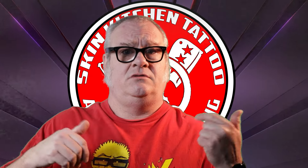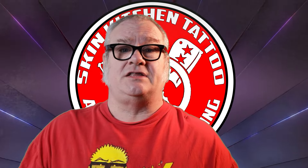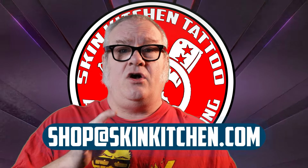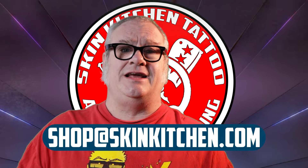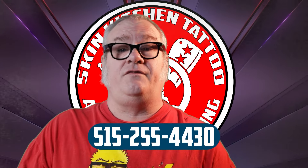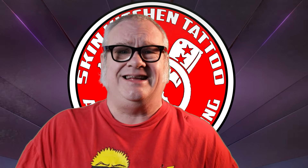To book a piercing appointment, go to axiompiercing.com/booking and it'll take you through the process. If you'd like to get tattooed, send us an email at shop@skinkitchen.com, or you can give us a call at 515-255-4430.